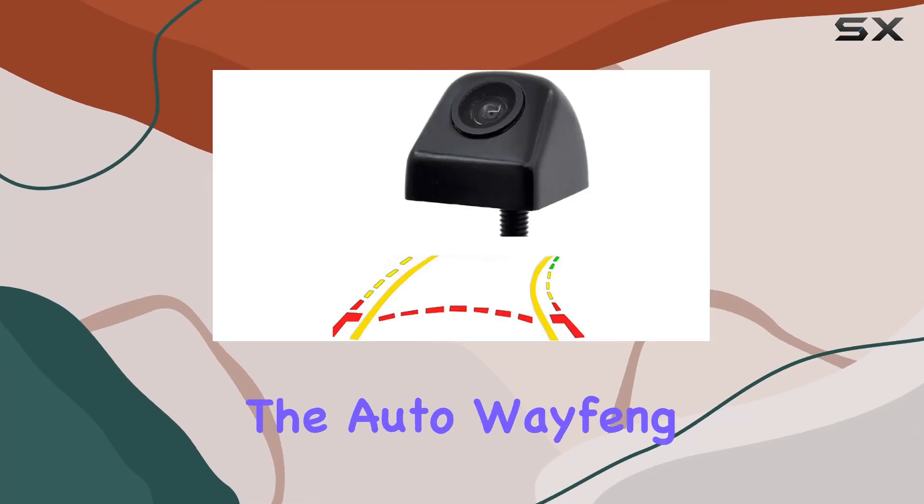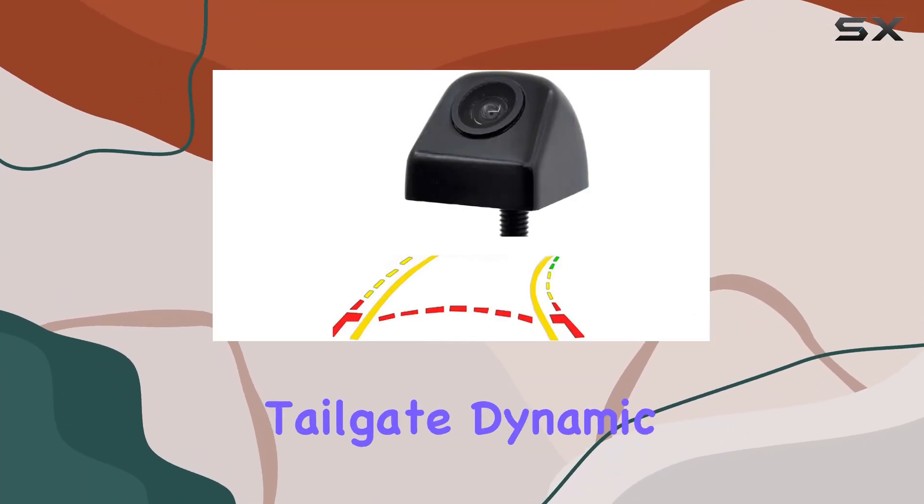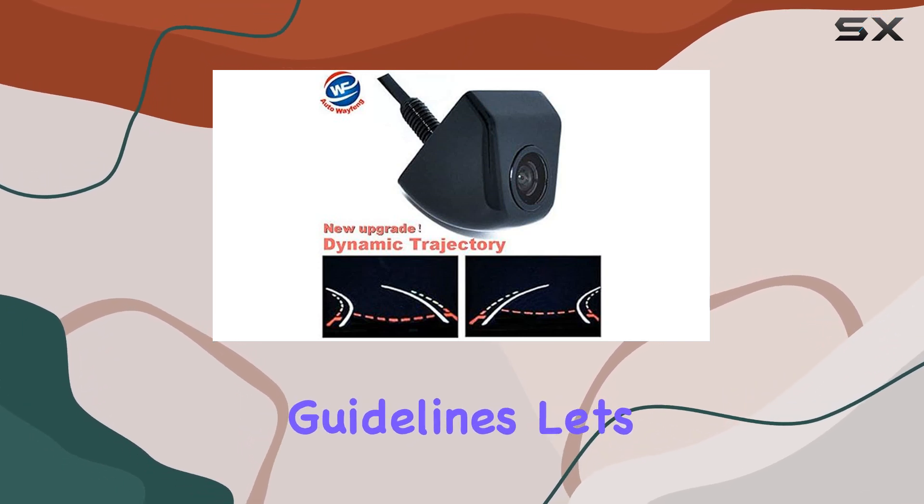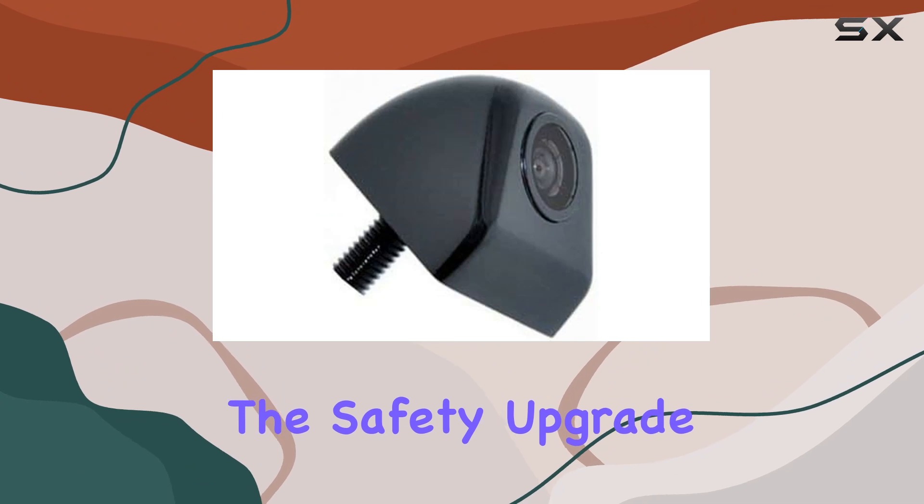Today, we're diving into the AutoWay Phone WF Wired Rear Tailgate Dynamic Trajectory Rearview Car Camera Moving Guidelines. Let's talk about why this could be the safety upgrade your vehicle needs.